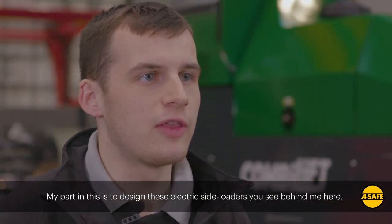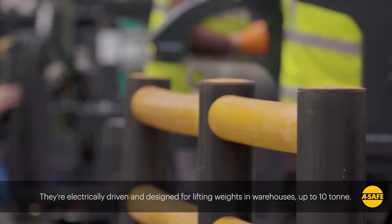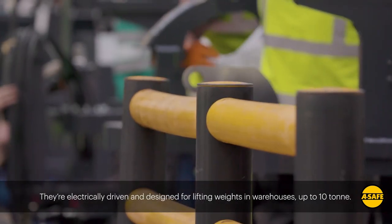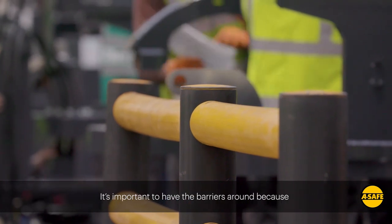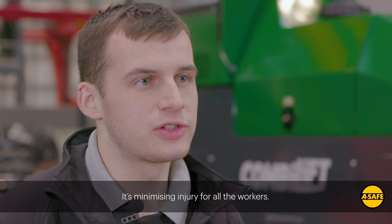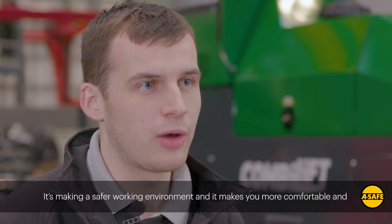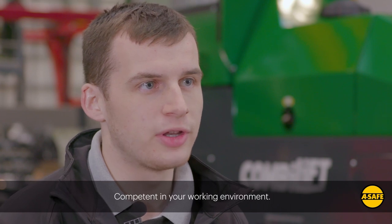My part in this is to design these electric side loaders you see behind me here. They're electrically driven and they're designed for lifting weights in warehouses up to 10 tons. It's important to have barriers around because it's minimizing injury for all the workers. It makes a safer working environment and makes you more comfortable and competent in your working environment.